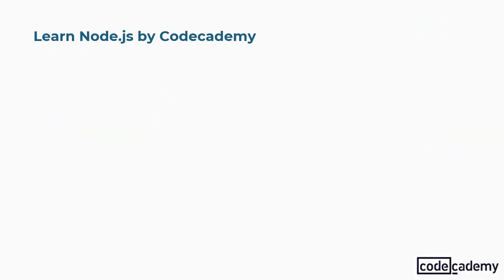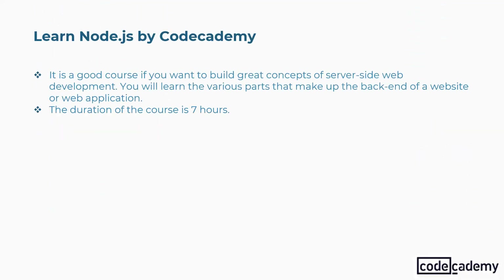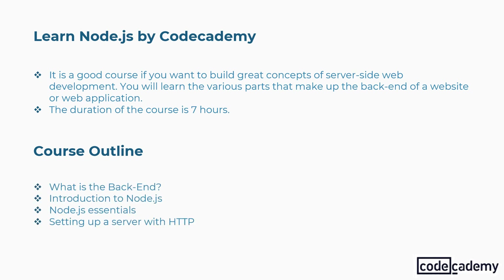Tenth is Learn Node.js by Codecademy. It is a good course if you want to build great concepts of server-side web development. You will learn the various parts that make up the backend of a website or web application. Duration: 7 hours. Concepts covered: what is the backend, introduction to Node.js, Node.js essentials, setting up a server with HTTP, and more.